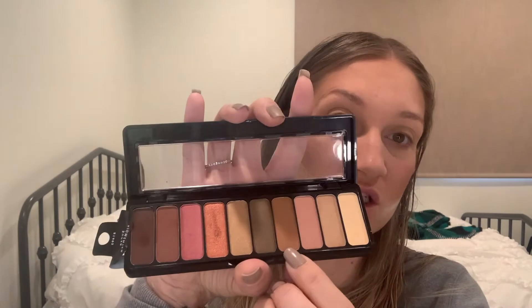The next step is going in with the color Freckle. If you're using the elf palette, you'd want to go in with the fourth shade. I'm taking the same brush, tapping it in Freckle, and applying it to the crease.